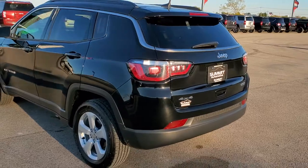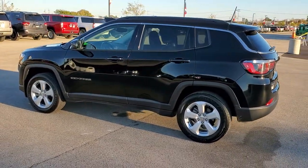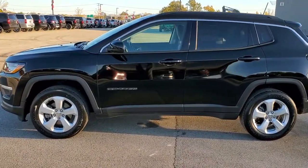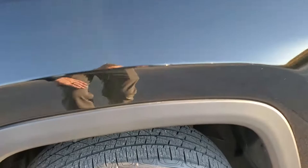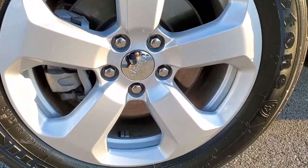We shoot all of our videos in 1080p 60 frames per second, so if you have HD capabilities on your computer, tablet or smartphone device, turn them on right now because it is definitely your best way to check out the quality and condition of the vehicle before seeing it in person. If you'd like to check out all the photos on this Jeep, in the upper right hand part of your screen there's a link right to our website. Click that and check us out there.